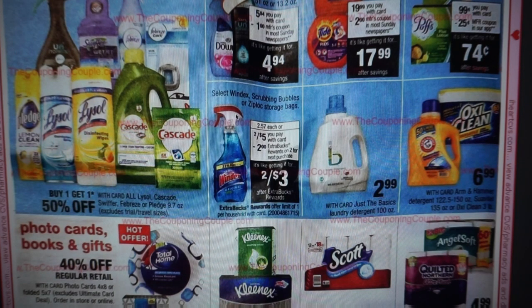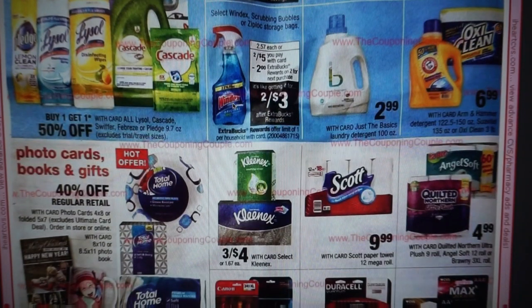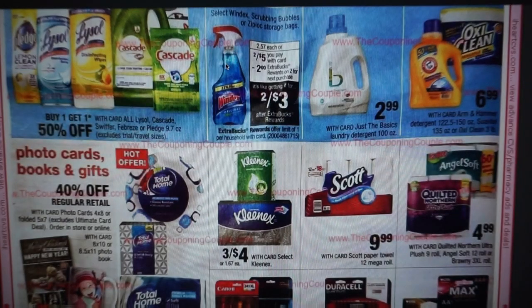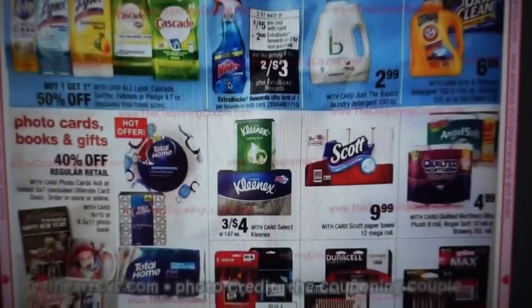Windex, Scrubbing Bubbles, or Ziploc storage bags are two for $5, and you get a $2 extra buck. We have a $0.50 printable coupon on Windex. For scrubbing bubbles bathroom products, we had a dollar off coupon — check your inserts on that. With $2.50 in coupons, they'd be two for $2 or a dollar a piece. If the Scrubbing Bubbles are included, that takes off two bucks, making them two for a dollar — a fabulous deal.